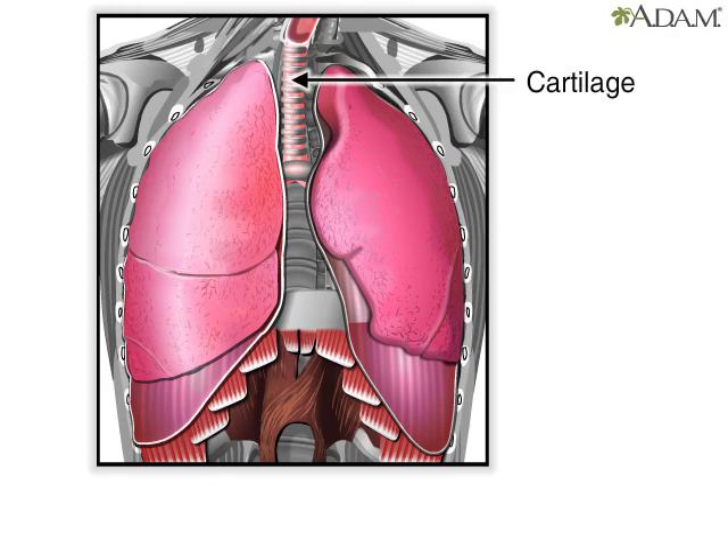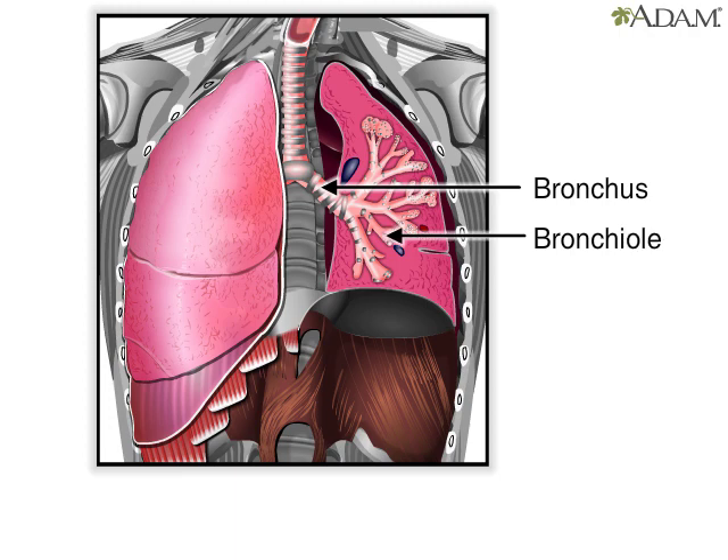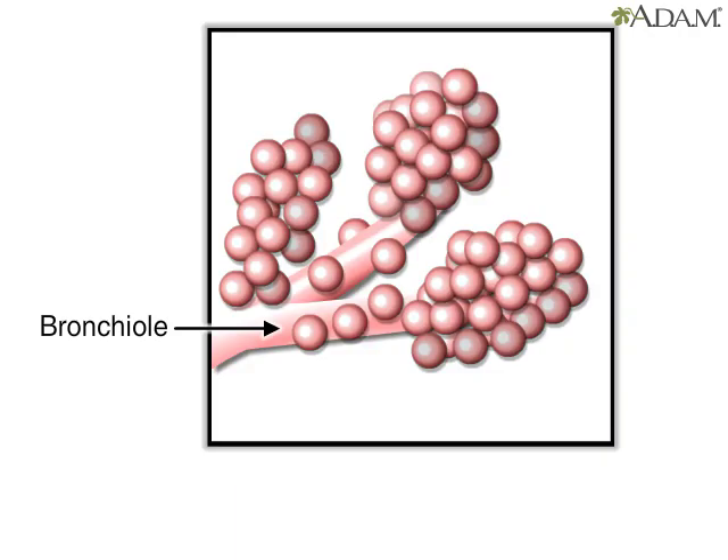Within the lungs, the trachea branches into a left and right bronchus. These further divide into smaller and smaller branches called bronchioles. The smallest bronchioles end in tiny air sacs called alveoli. They inflate when a person inhales and deflate when a person exhales.